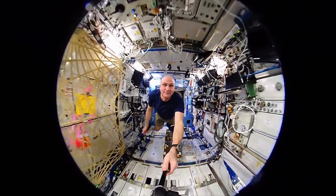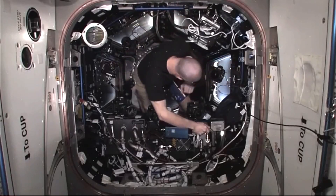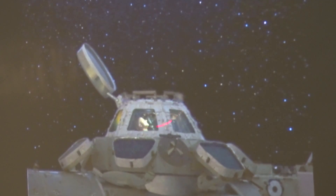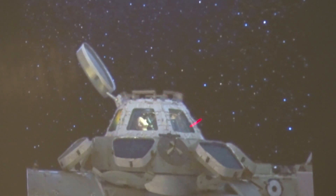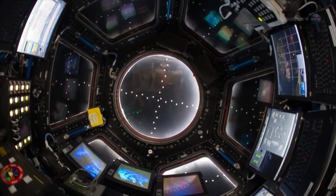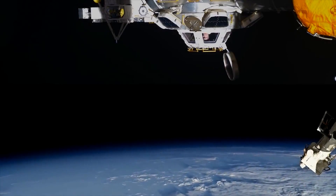This is a segue into taking pictures out our window, and this is the cupola. It's seven windows put together that give you a hemispherical view, and it points towards Earth.